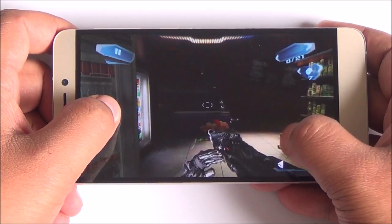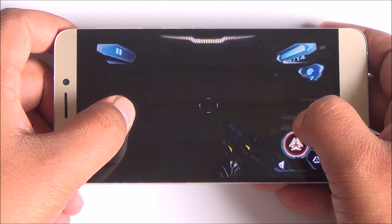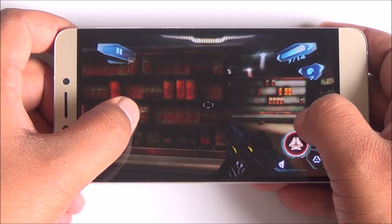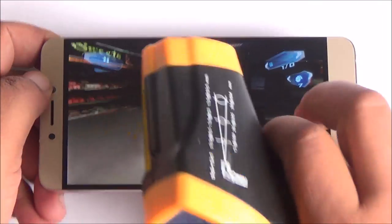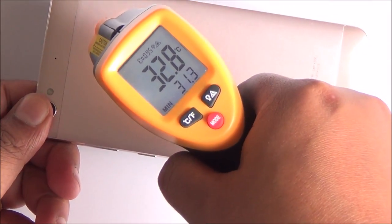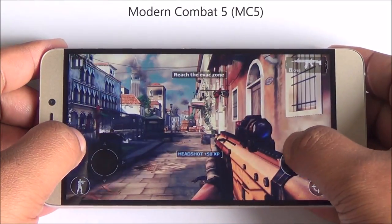The display has good touch response as well. And again you can see that even with around 20 odd minutes of gameplay, this phone is not heating up at all. Brilliant optimization here — even though this is a metal phone, they have constrained heating quite a lot.